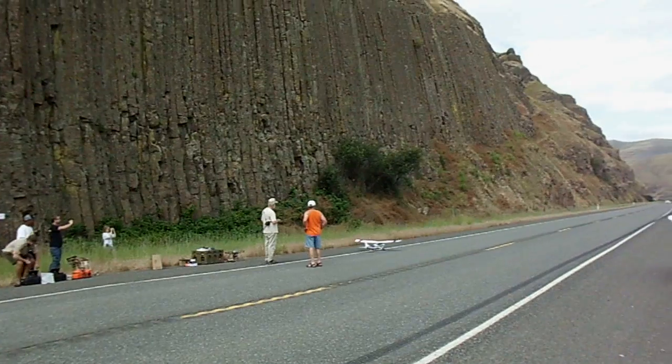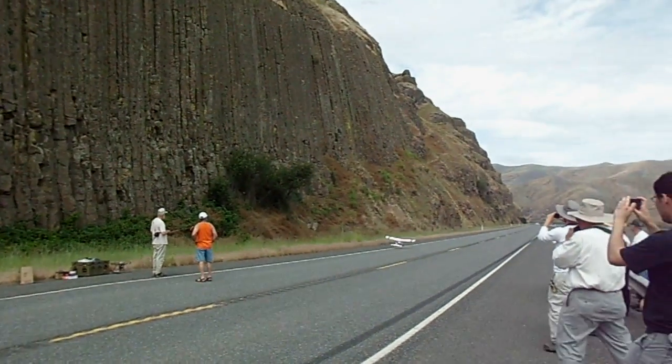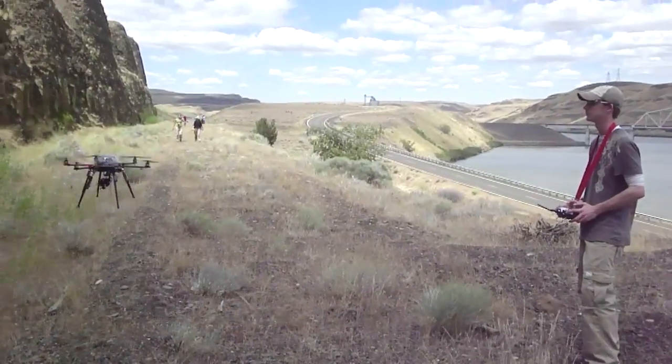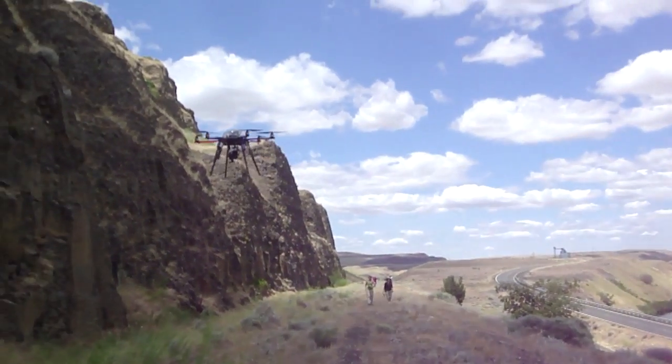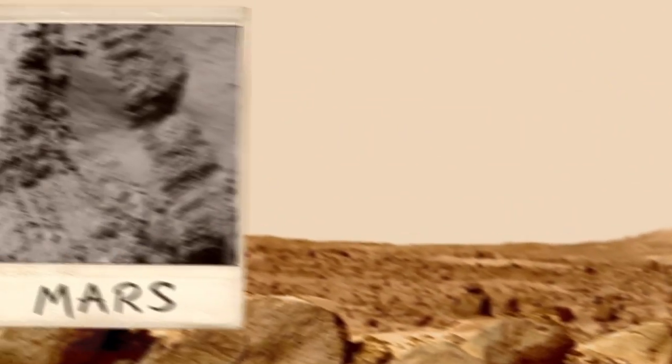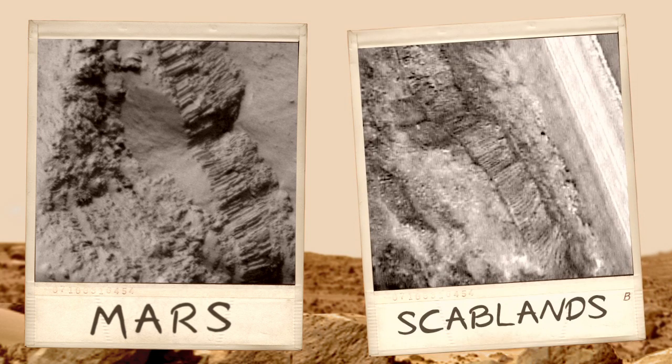Then we took aerial photographs using an RC plane provided by a program called R-STEP, and a hexacopter, which is a six-propelled helicopter. Our goal is to achieve the same resolution in these photos as we're seeing in the HiRISE images of the Martian columnar basalts.